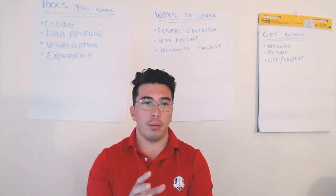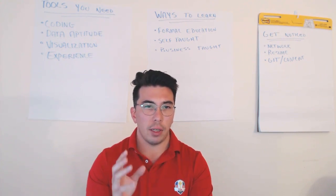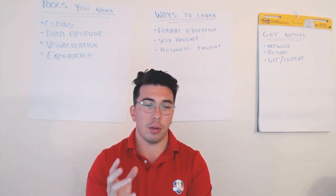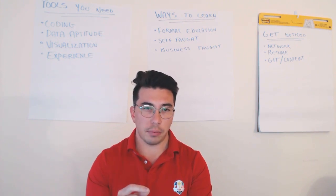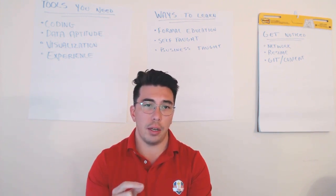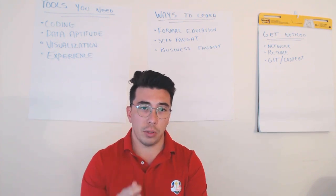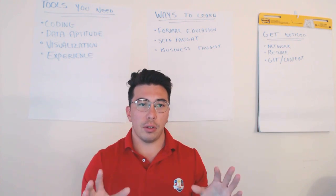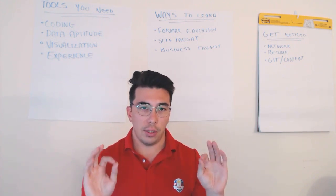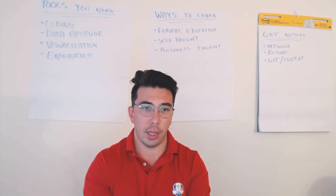Now jumping right in, when I think of a data scientist I think of a problem solver. You have a lot of different sources of information, you have a lot of questions that you want to ask, and your job is to produce insight. In order to produce insight you need a lot of flexibility — flexibility in the tools that you use. I think the most flexible tools that are out there are coding languages.